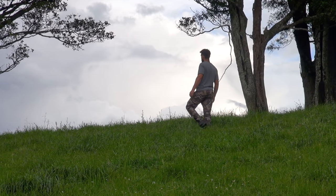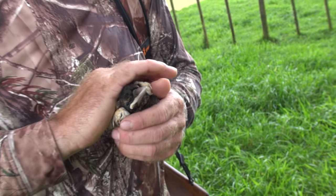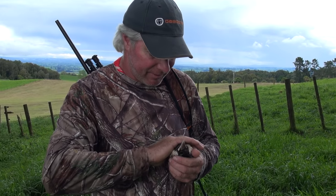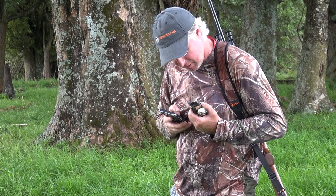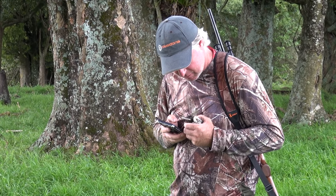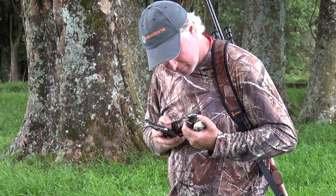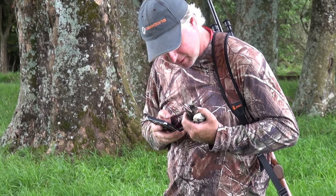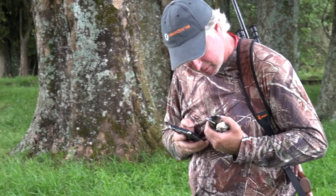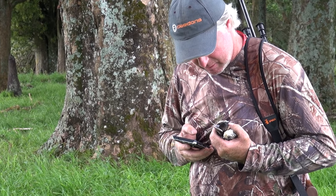However, misery and fortune are closely related. We found an injured young bird — he's alive and probably about the same size as Georgie. We'll bring him home, keep him warm and see what happens.